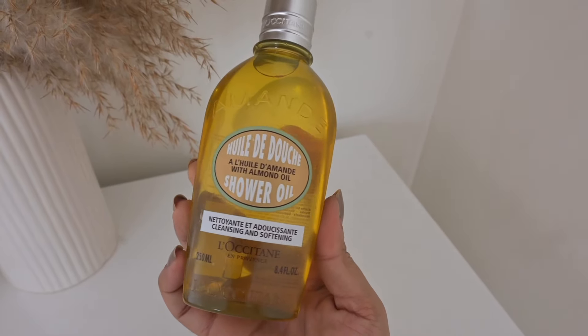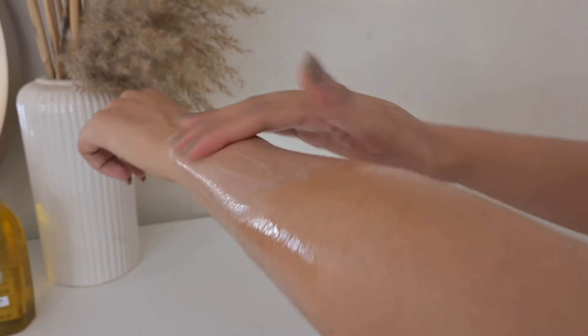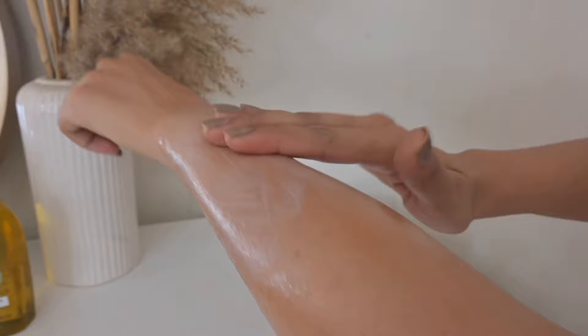The next product is one of my favorites — it's their almond shower oil. Don't get confused by the name; it is a shower gel. It's highly promoted. When you add water to it, it transforms from an oil texture to a milk texture. This shower oil feels so gentle on the skin — it's nourishing, hydrating, and the scent is so relaxing. The moment you apply it, you feel like you're in a spa. After showering with this, you're going to feel amazing.